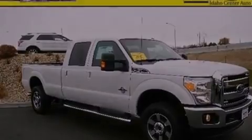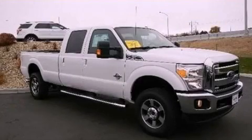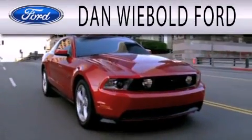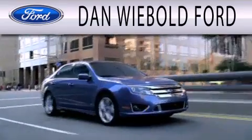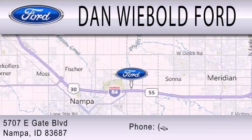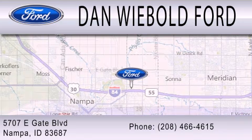Call now to find out how you can own this breathtaking vehicle. Dan Weebold Ford is dedicated to doing everything possible to ensure that the experience you have selecting your next vehicle is as pleasant as possible. We are located at 5707 Eastgate Boulevard in Napa.